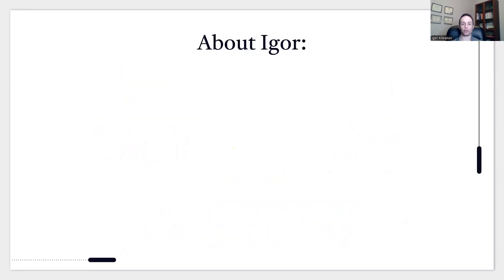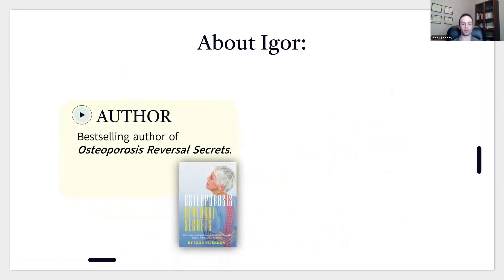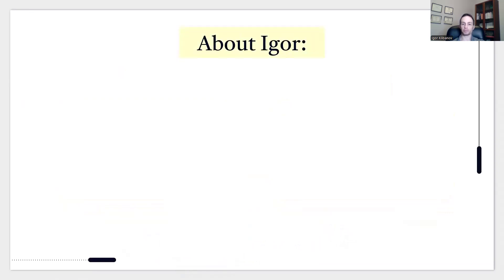My name is Igor. I'm the author of the Amazon bestselling book called Osteoporosis Reversal Secrets. I run an online personal training company that specializes in osteoporosis reversal. I'm not just some random guy on the internet with an opinion — I'm a personal trainer who works one-on-one with people to reverse their osteoporosis.